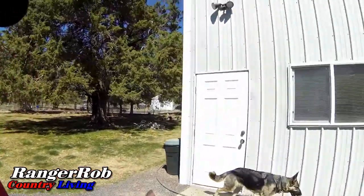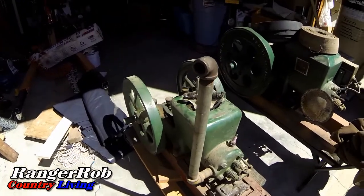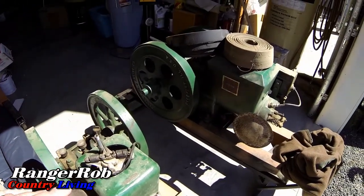Hi guys, this is Ranger Rob from the Ranger Rob Country Living Channel. Today's kind of an exciting day because we have a lot of treasures in this house, and we finally found through the old-time engine group on Facebook some people who buy these old-time engines. They're here to pick them up - they're just tickled pink, and we're glad they're getting them. I thought you'd get a chance to see them, so here they are.